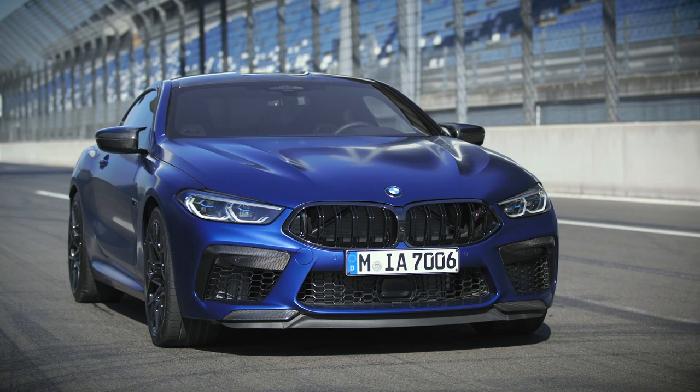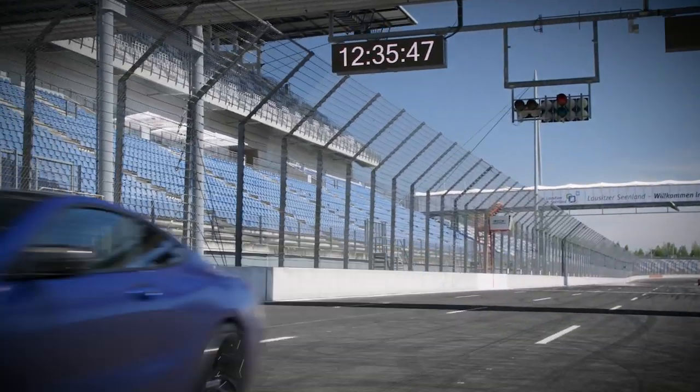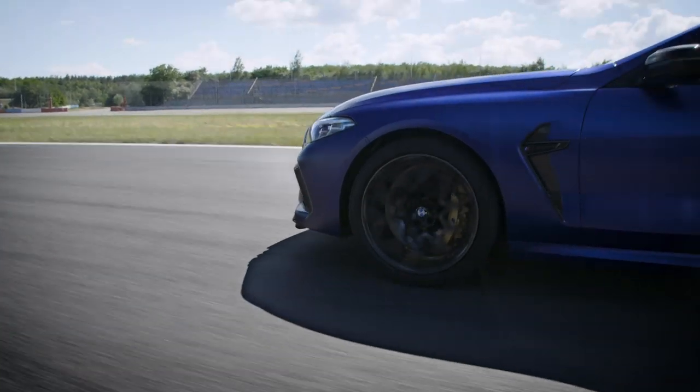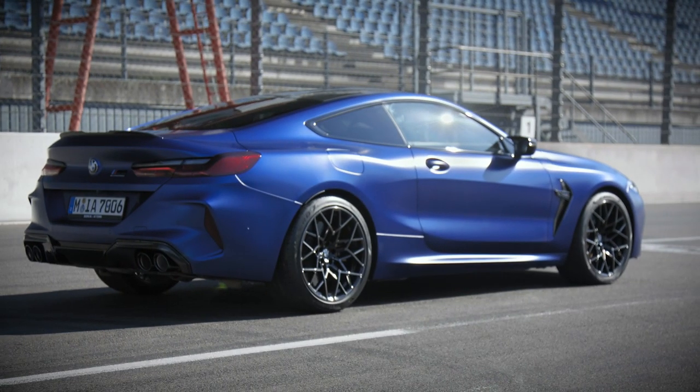With up to 625 horsepower, the new BMW M8 series has plenty of power. To ensure sufficient cooling, the air intakes are large and striking in black. Flaps below the outer air intakes guarantee perfect aerodynamics, and the vehicle's body is brimming with clear lines and defined proportions.